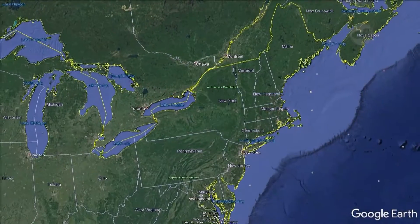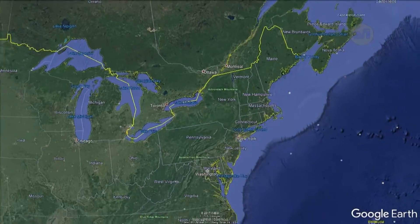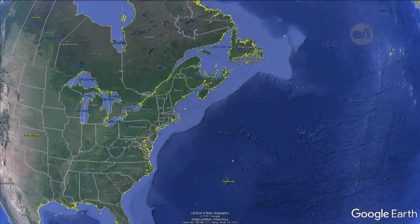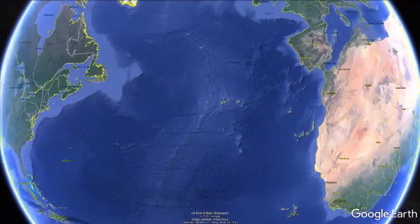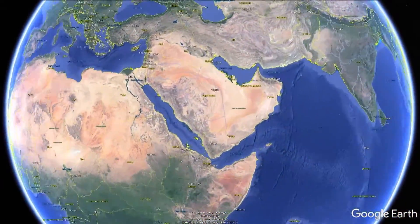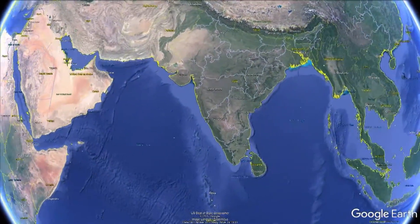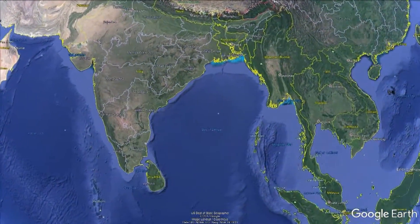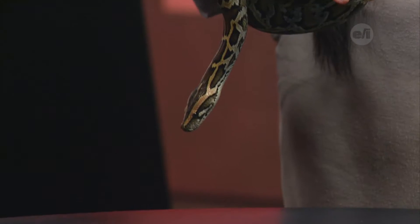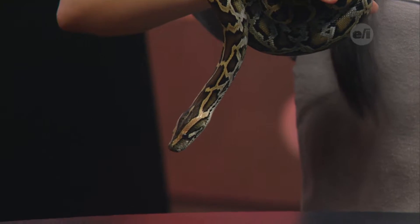These guys are found in a wide range of habitats ranging from forests to wetlands all the way to rocky foothills, and they span from India to China all the way across Southeast Asia. However there has been quite a bit of habitat loss due to human encroachment that has pushed them into human areas, and they've adapted pretty well to those areas such as suburbia, especially as long as there is water nearby.